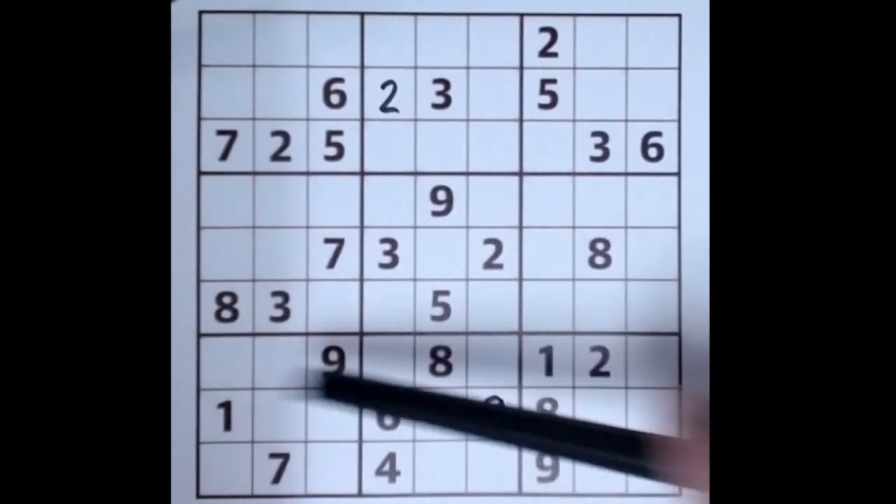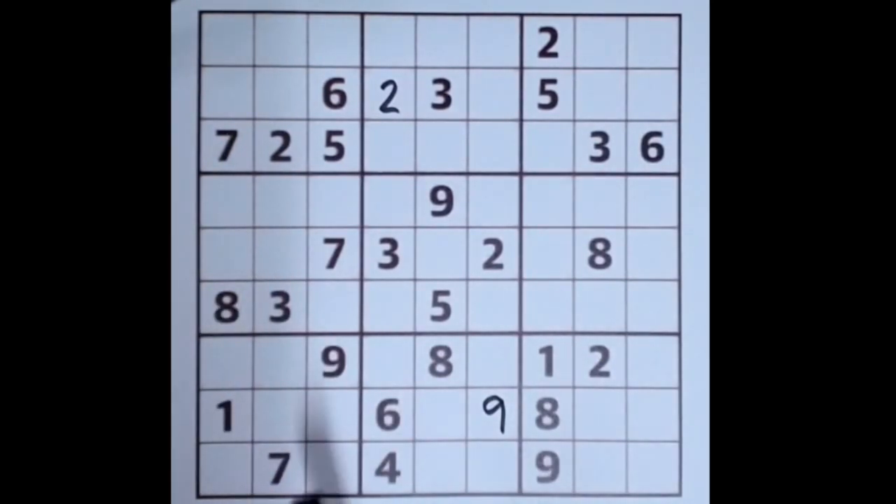There's an eight along this row, eight along this row, and an eight down here — so we'll grab that eight there.